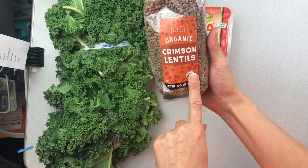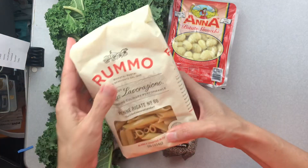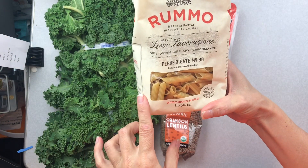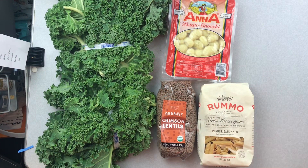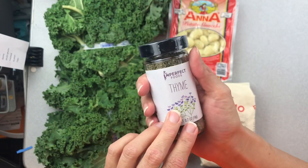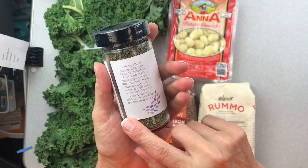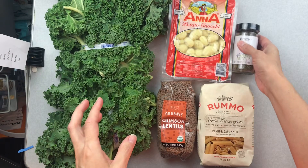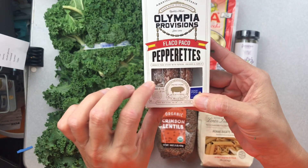I have organic crimson lentils - I am a lentil lover. I also have this interesting brand I hadn't seen before - it's Rummo penne. As you can see, I have the base of a bunch of meals here. I just ran out of pasta so I saw it on there and the price was fantastic, so I picked it up.